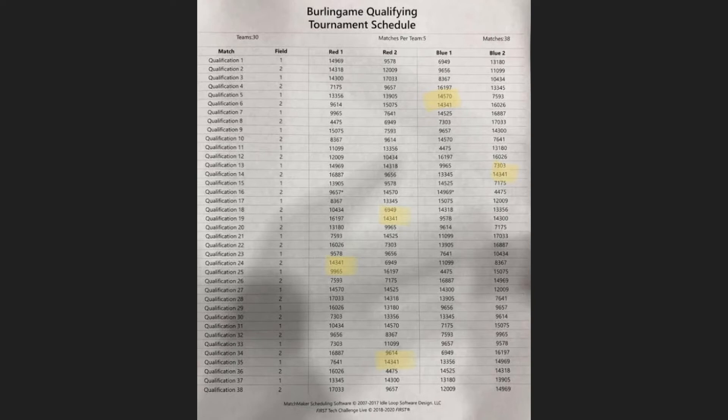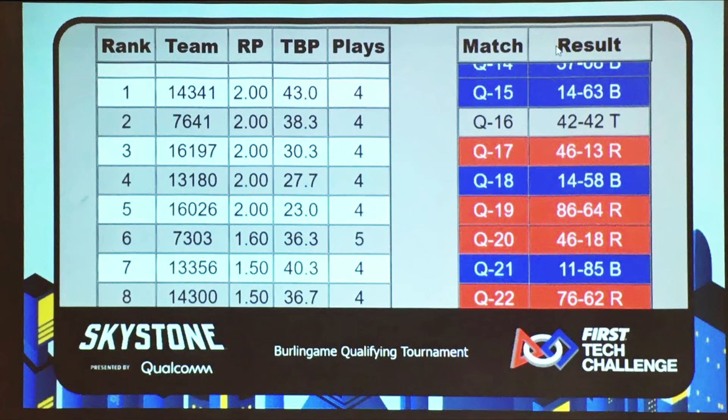You probably know how to score in the 30-second autonomous period and in the two-minute driver-controlled period, which also includes a 30-second end game. But you may not know how this applies to your ranking. All of those points contribute to each match's tiebreaker points and ranking points. Ranking points or RP are fairly straightforward — they tally whether you won, tied, or lost and are the main deciders in rank. If you win you get two RP; if you tie you get one; if you lose you get zero. The scoreboard generally shows the up-to-date ranking, but remember that RP is averaged, so if a team has only played one match it might not be very accurate yet.